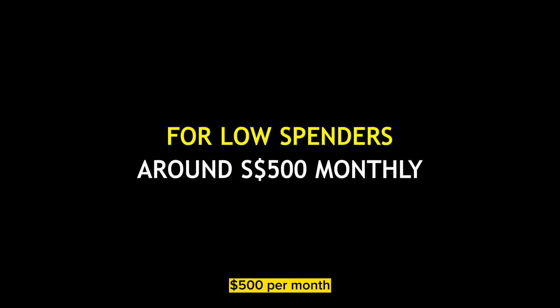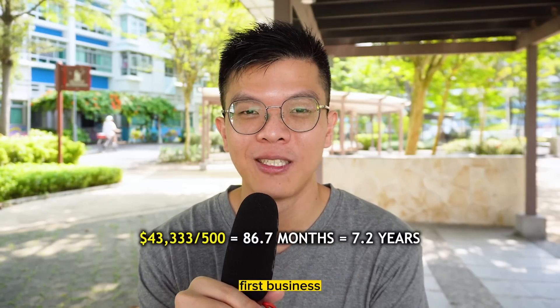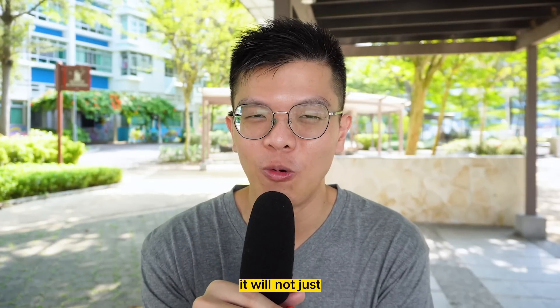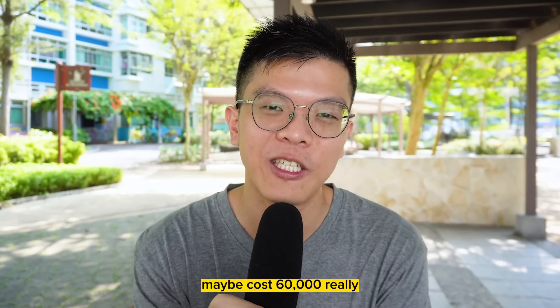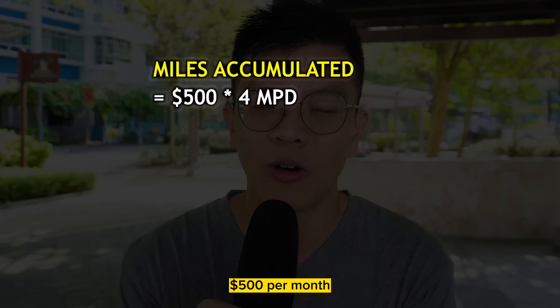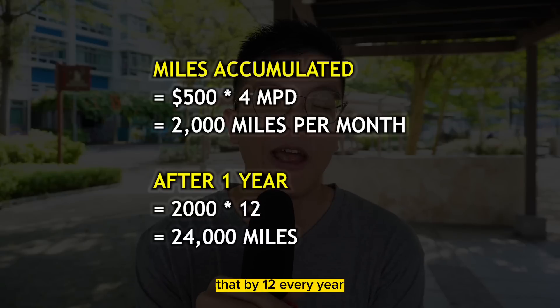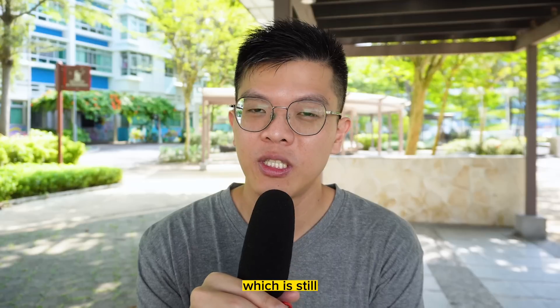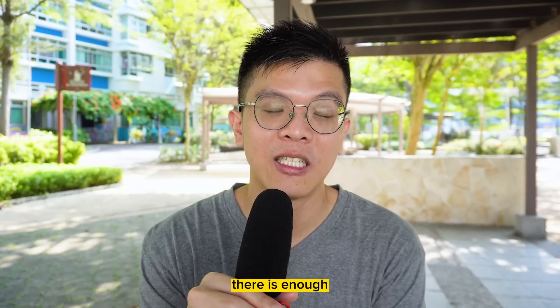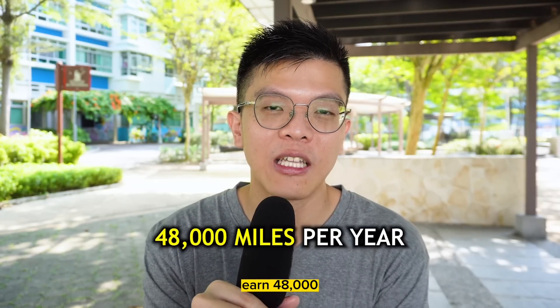If you're a low spender at $500 per month, $43,333 divided by $500 would take an extremely long time, and by then the award may cost 60,000 miles instead of 52,000. For low spenders, a 4-miles-per-dollar card is better: $500 per month at 4 MPD gives 2,000 miles per month, or 24,000 miles per year. By year three, you'd have enough for a one-way business class flight. For mid-tier spenders at $1,000 per month, you'd earn 48,000 miles per year — very close to the 52,000 needed.